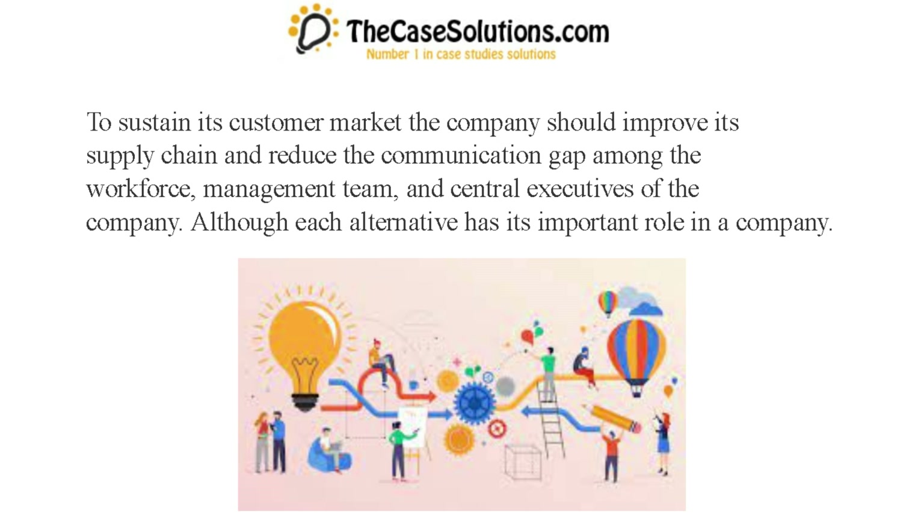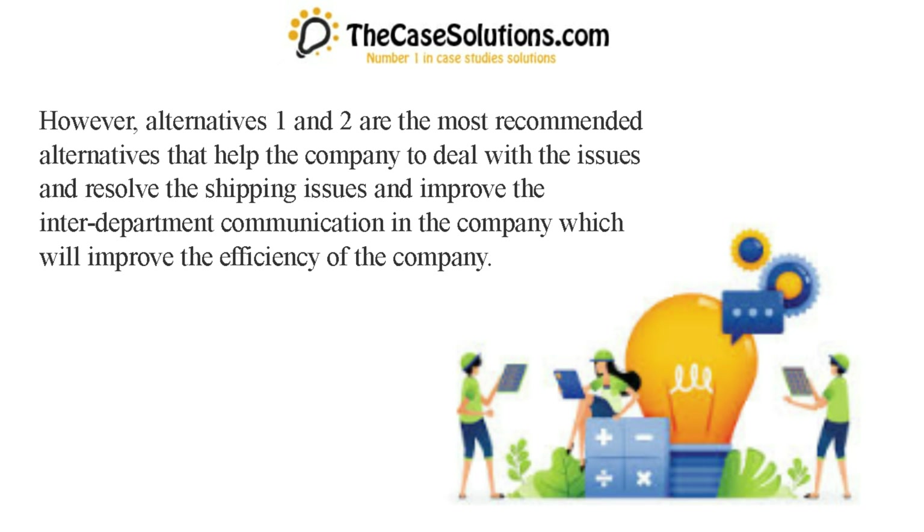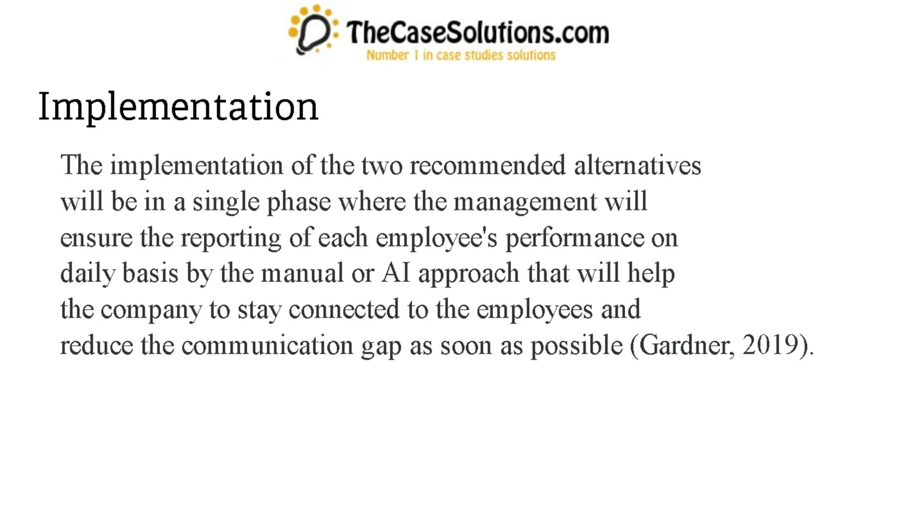Although each alternative has its important role in a company, alternatives one and two are the most recommended alternatives that help the company deal with and resolve the shipping issues and improve interdepartment communication, which will improve the efficiency of the company. The implementation of the two recommended alternatives will be in a single phase where management will ensure the reporting of each employee's performance on a daily basis by the manual or AI approach.